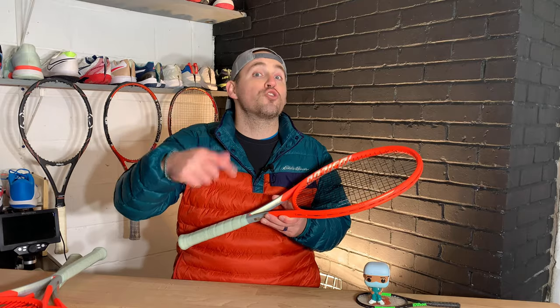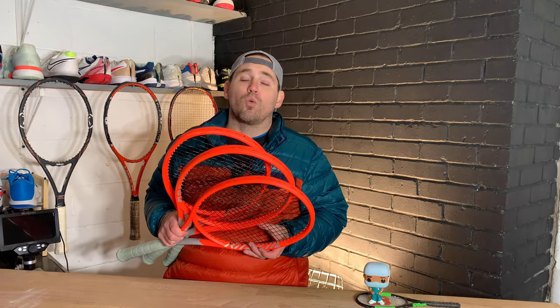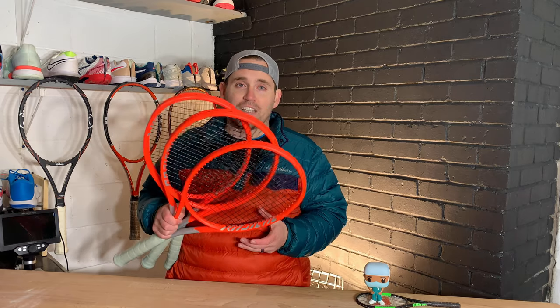If you want to see the Extreme Tour playtest and see what I'm talking about, I'll leave a link in the description. These rackets are a pretty hot item right now — a lot of people are considering switching to them from the old Radical lines. I'd love to hear what you have to say: do you want to try them, have you tried them, did they meet your expectations? Let me know in the comments below. Hope you all have a great day or night wherever in the world you're tuning in from — I'll see you in the next video.